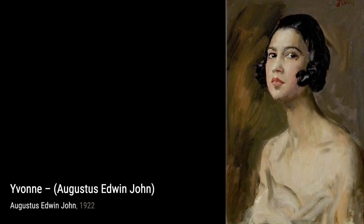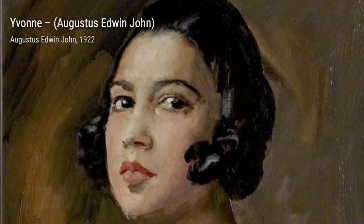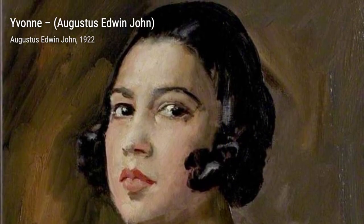Moving on, we have Viscount Diabernin. This portrait showcases the subject's distinguished presence, with his confident gaze and refined attire.